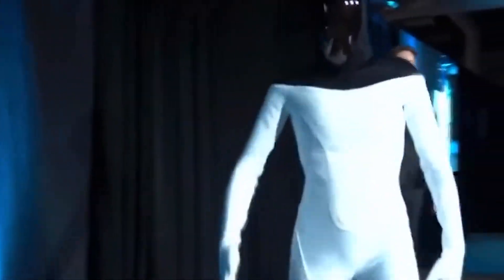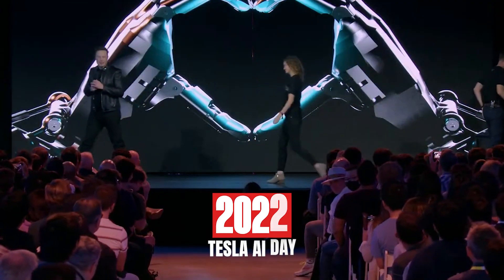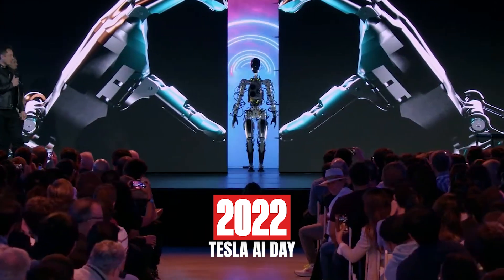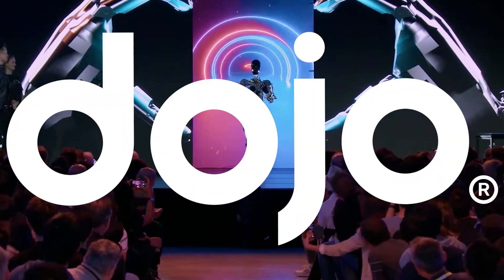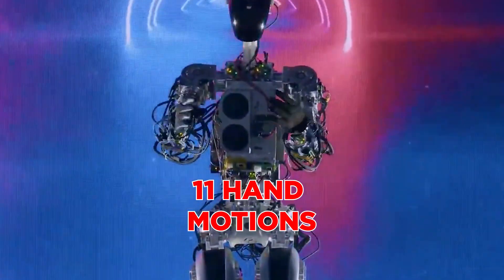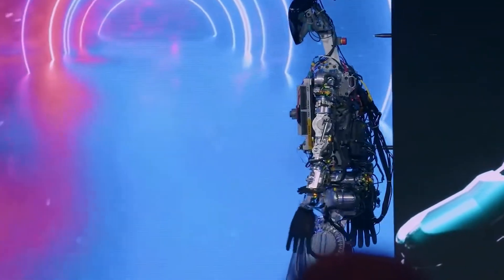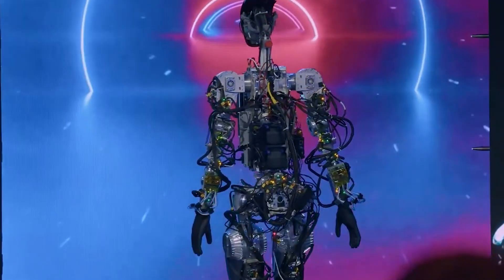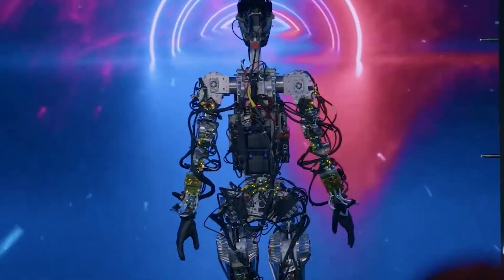This unique approach generated curiosity about the future potential of humanoid robots. On the 2022 Tesla AI Day, the functional prototype of the humanoid was revealed. This prototype, powered by a Dojo, featured 28 articulated joints and 11 hand motions. Capable of walking, interacting with the environment, and performing simple tasks, it demonstrated the ability to climb stairs and navigate obstacles.